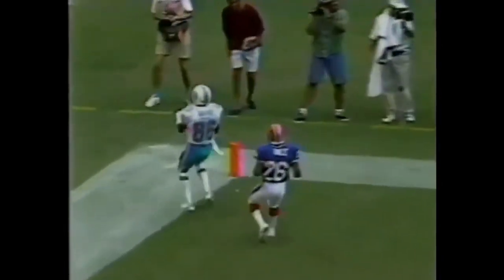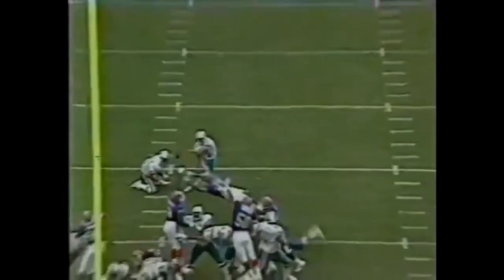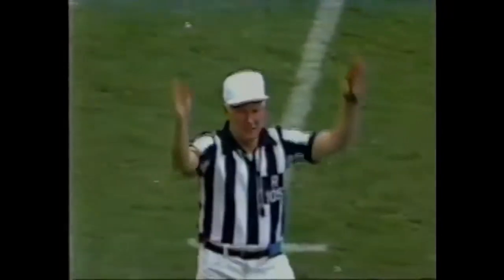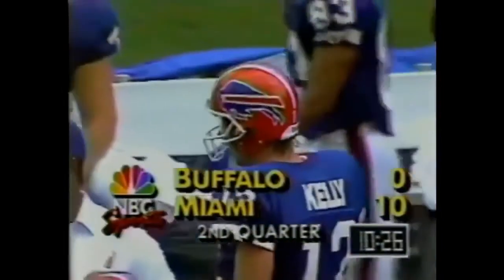Marino going deep as Banks. What a grab, down to the 11-yard line. First and ten outside of the ten, Sammy Smith weaving his way for five. Marino going into the corner for Banks, and he was all tangled up with the extra defensive back, Chris Hale. And they do capitalize on the fumble recovery, the drop of Metzelaars. So it's a ten-point lead now for the Dolphins with 10:26 left in the first half.